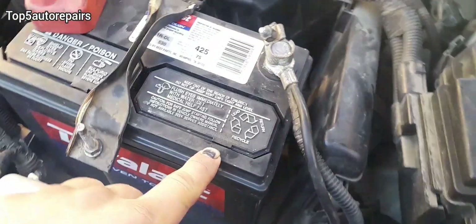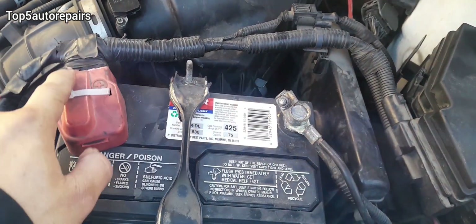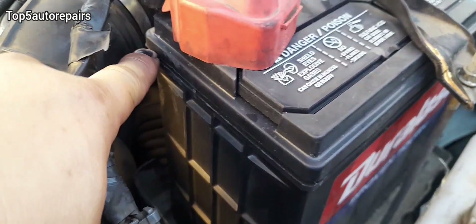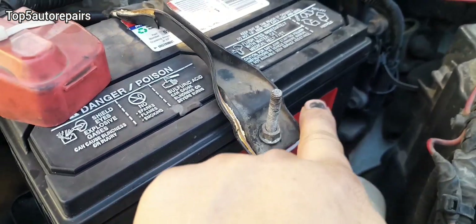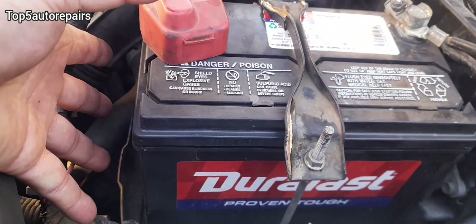This battery was manufactured in March 2023. Next, check for corrosion on the battery — corrosion on a battery terminal can prevent the battery from charging properly. Also check for leaks on the battery casing. If you see leaks coming out of the battery casing, there's a good chance the battery needs to be replaced.